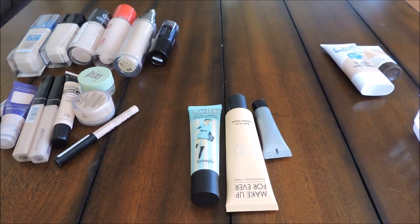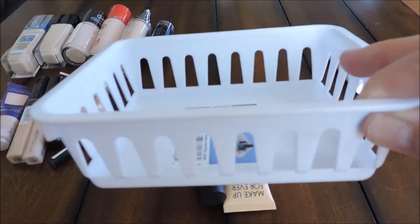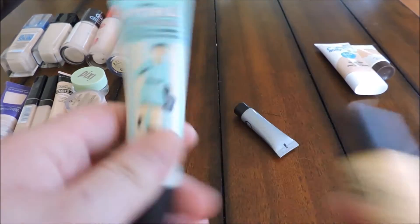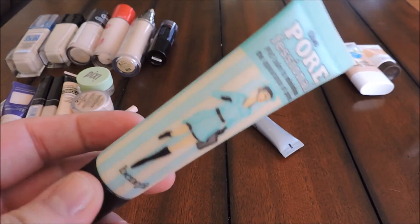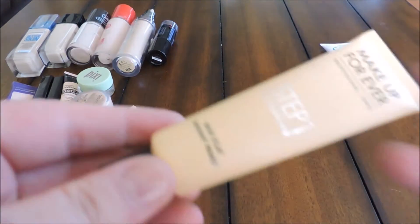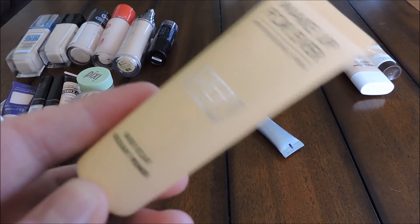Alright guys, I'm decluttering all my face base products. We're going to start with the primers. I'm keeping these two: the Benefit Porefessional, one of my holy grails — it does a really good job of filling in pores and giving you an even base for your foundation. I'm also keeping the Makeup Forever Step 1 in yellow, which I just got from Sephora and I'm really liking so far.